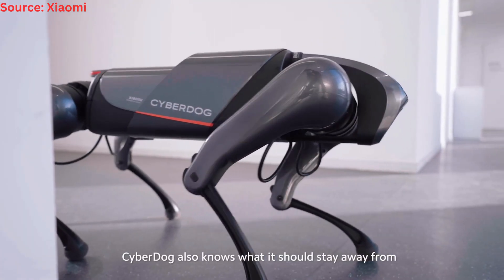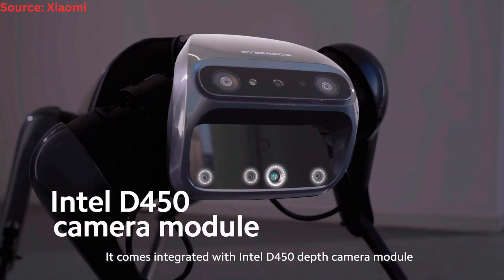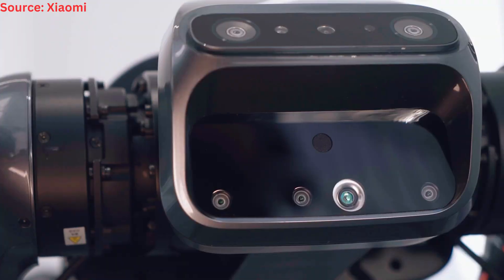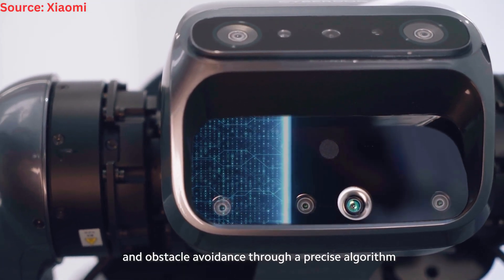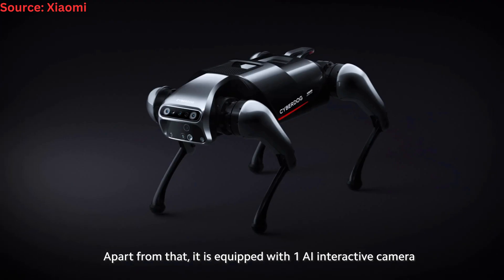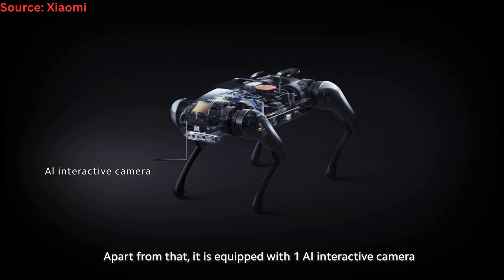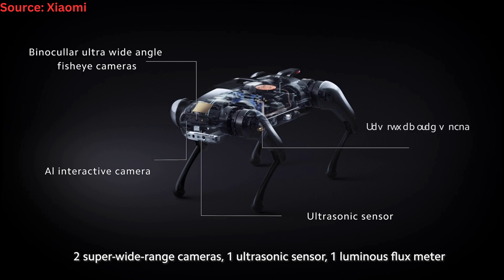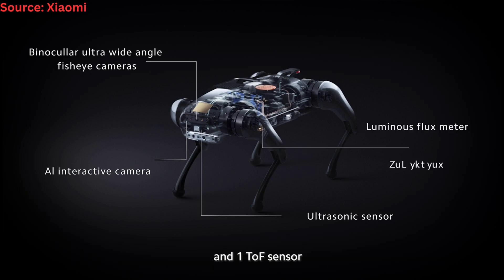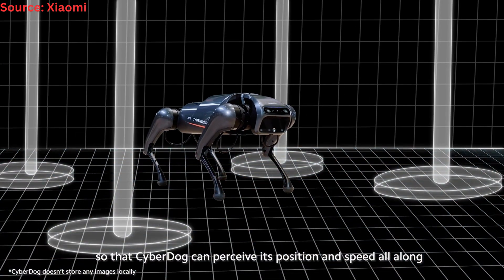CyberDog also knows what it should stay away from. It comes integrated with an Intel D450 depth camera module, which can realize centimeter-level visual navigation and obstacle avoidance through a precise algorithm. Apart from that, it is equipped with one AI interactive camera, two super wide-range cameras, one ultrasonic sensor, one luminous flux meter, and one TOF sensor, so that CyberDog can perceive its position and speed at all times.